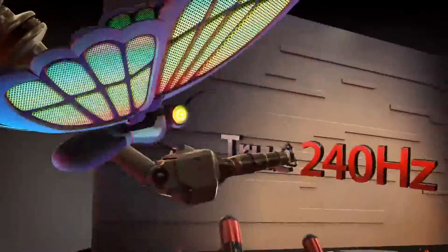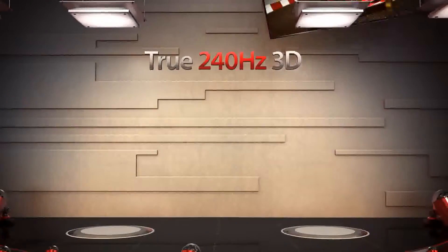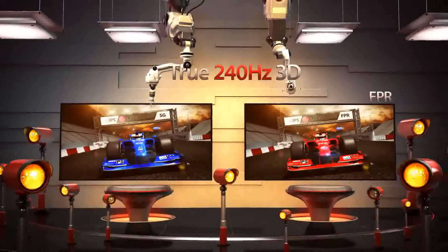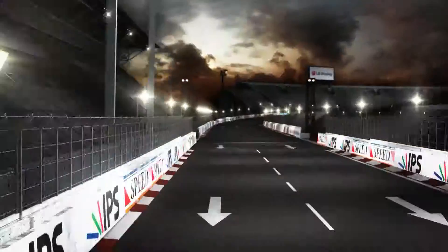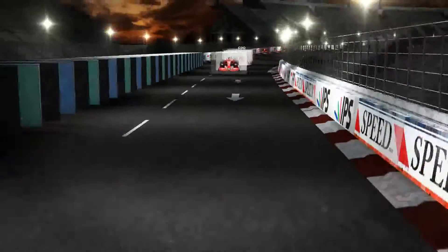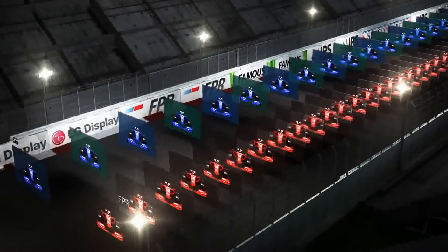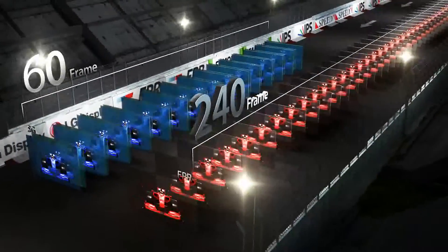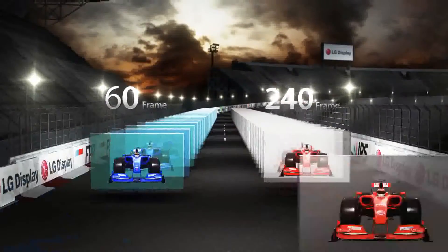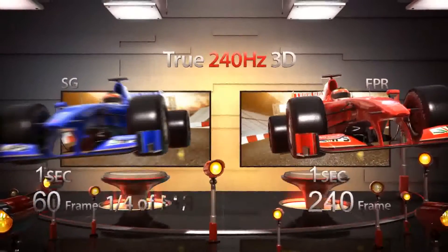The fifth strength of FPR is high 3D picture quality at 240Hz drive speed. SG3D inserts a blacked-out frame in between the left and right images to improve crosstalk. This causes the final drive speed to be lowered to a mere 60 full 3D frames per second. But FPR produces 3D at four times the drive speed, displaying 240 full 3D images per second. Since FPR can process more 3D information than SG in the same time period, it delivers high-quality 3D picture without any blurring. This is why FPR is also called the true 240Hz 3D TV.